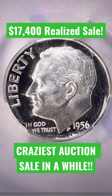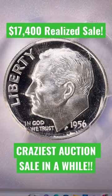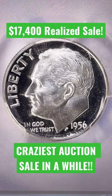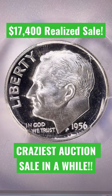The maddox market has been on fire and here is another coin that kind of personifies what's going on right now. This is a 1956 Roosevelt dime, but this one is a proof struck coin, so it's a special strike.